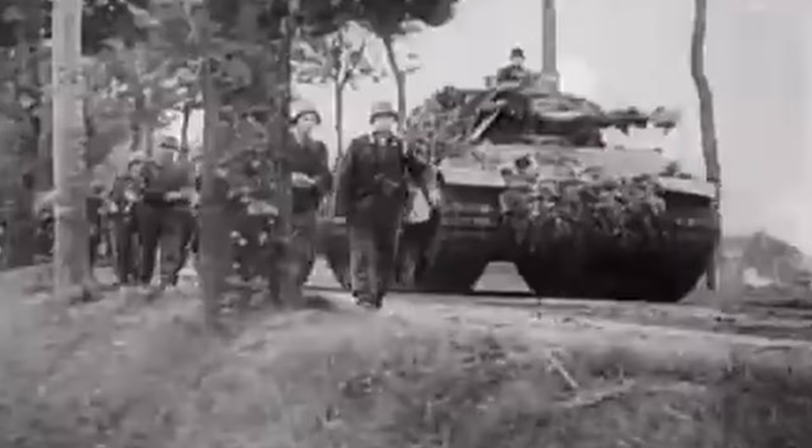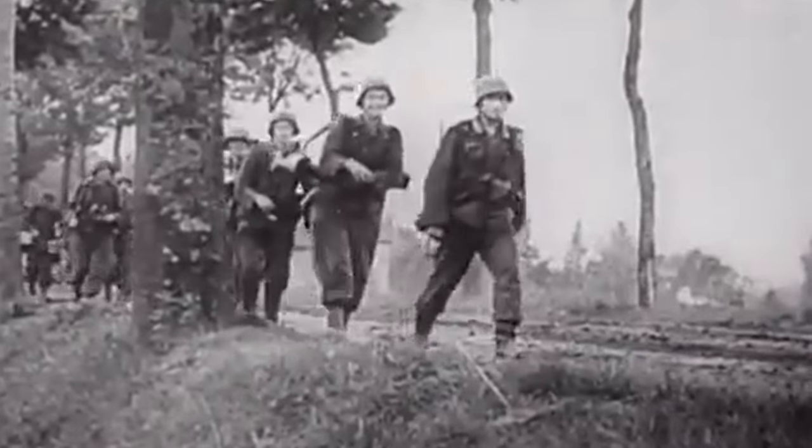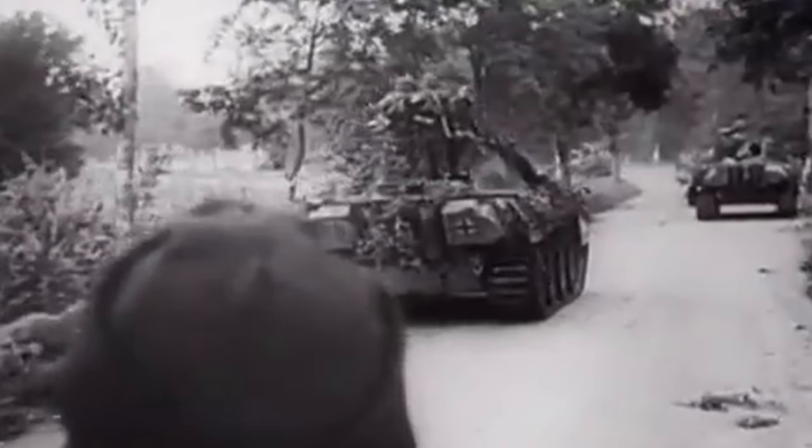So shotguns as a whole weren't particularly favoured by any military during the Second World War. The Germans certainly didn't see a need to mass produce them, and the ones that were in service weren't even used for combat purposes anyway. This was a war of rifles and machine guns.